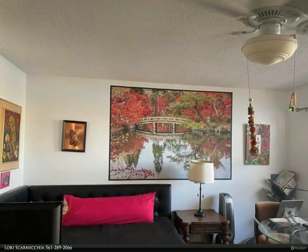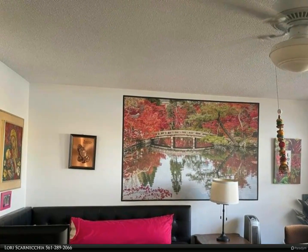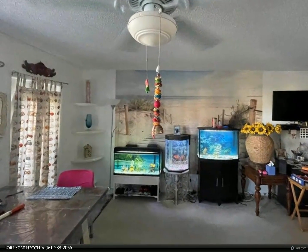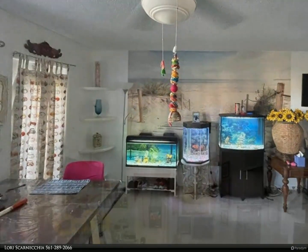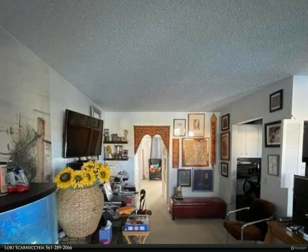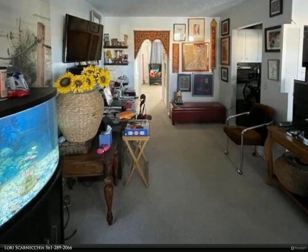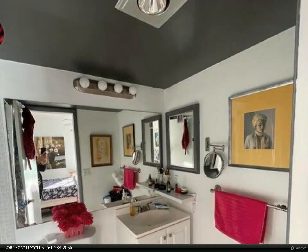Immerse yourself in community perks including complimentary bus services, theaters, billiards, a state-of-the-art gym, swimming pools, card rooms, and pickleball and tennis courts just a short walk away. Nestled for convenience near shopping and dining, this residence invites you to savor the best of Florida living amidst lovely sunrises and sunsets. Welcome to your perfect retreat.